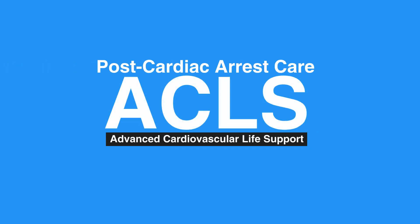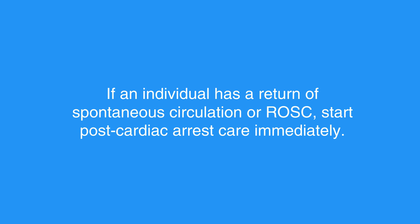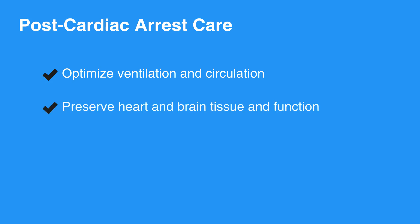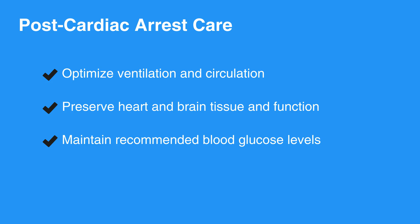Welcome to the lesson on post-cardiac arrest care. In this video, we will discuss what to do after cardiac arrest care. If an individual has a return of spontaneous circulation, or ROSC, start post-cardiac arrest care immediately. The initial BLS and ACLS processes are meant to save an individual's life, while post-cardiac arrest care is meant to optimize ventilation and circulation, preserve heart and brain tissue and function, and maintain recommended blood glucose levels.